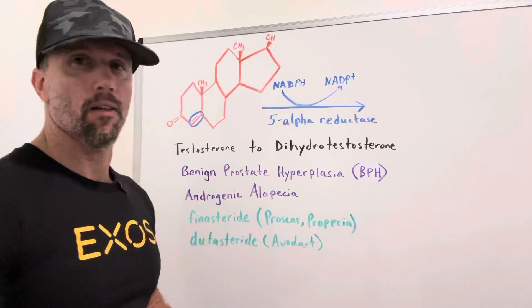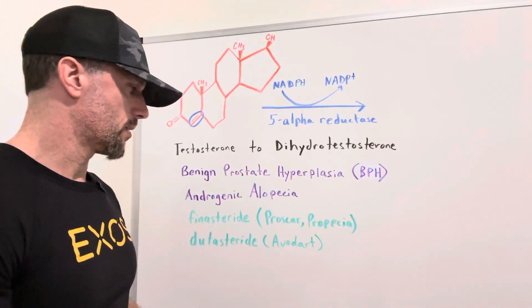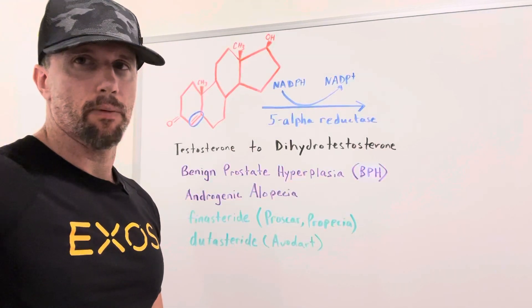Dutasteride has a much longer half-life and is also a little bit stronger, but otherwise they work the same way. So just wanted to share that quick video about 5-alpha reductase inhibitors.